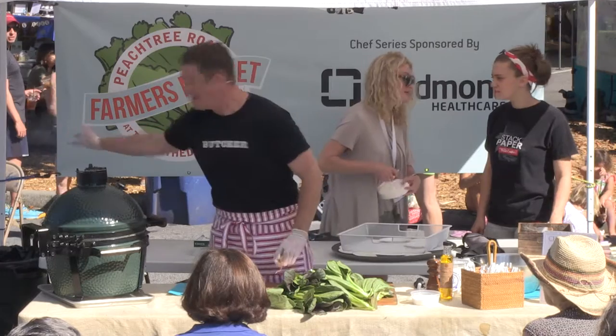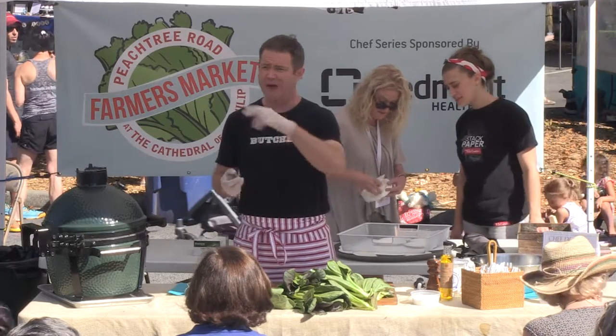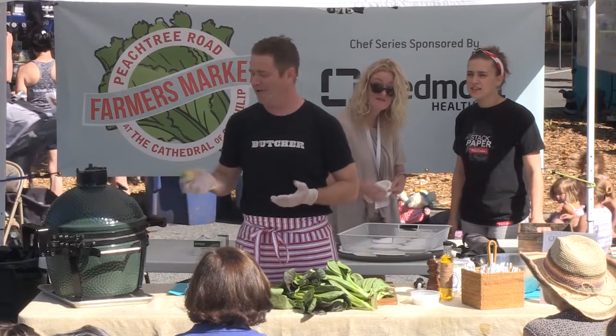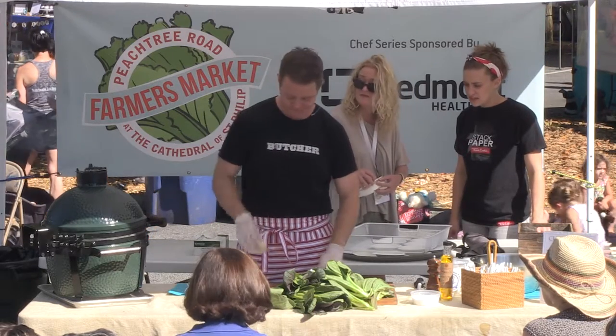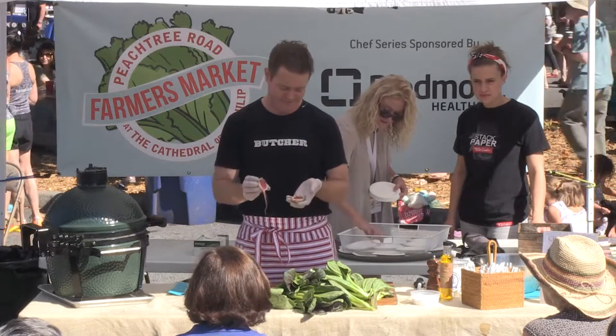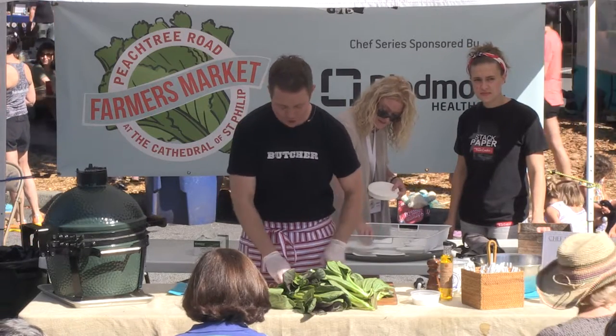Again, this is my favorite thing to do in demos — just to go around and be like, what do you guys got? What do you want to move? And just throw it on the grill and have fun with it. I mean, this could be grilled romaine. Look how pretty that is. It's like an art project.